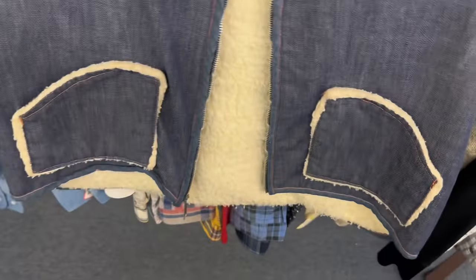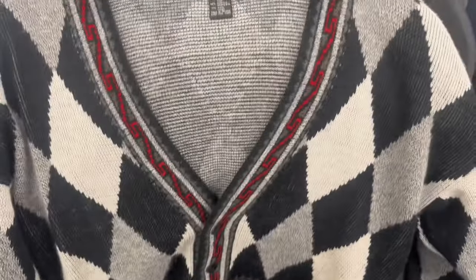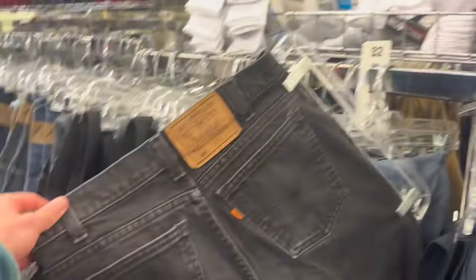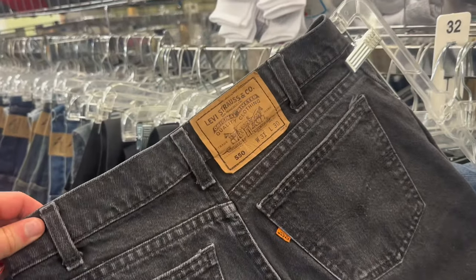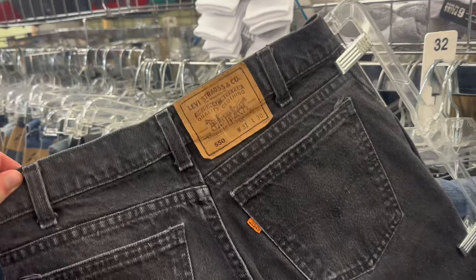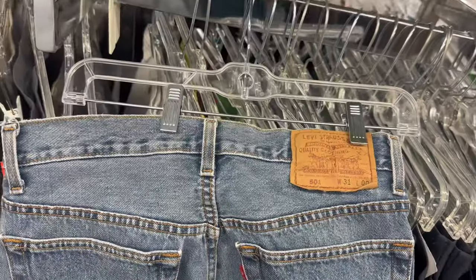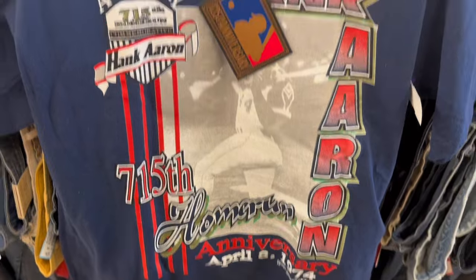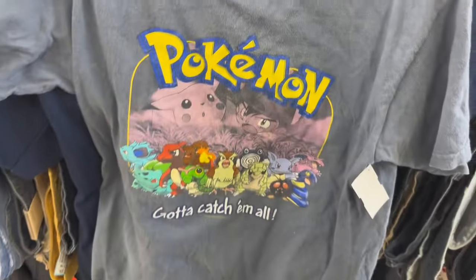First find is this Sherpa lined denim vest. I'm not sure the age on it but here's the zipper, and then it has just this old tag. And then this pattern cardigan. Sick find here - these dark wash Levi's Orange Tab 550s in my size. Last video I found a pair of 560s that I was going to keep but I brought them to the pop-up and they sold, so I'm kind of hyped on these. We'll see if I keep them or not. Orange Tab jorts. Some Made in USA 501 jorts. Found this 90s Hank Aaron home run record anniversary t-shirt. And then this Pokemon shirt with a good tag - dated 1999. That was another solid stop.